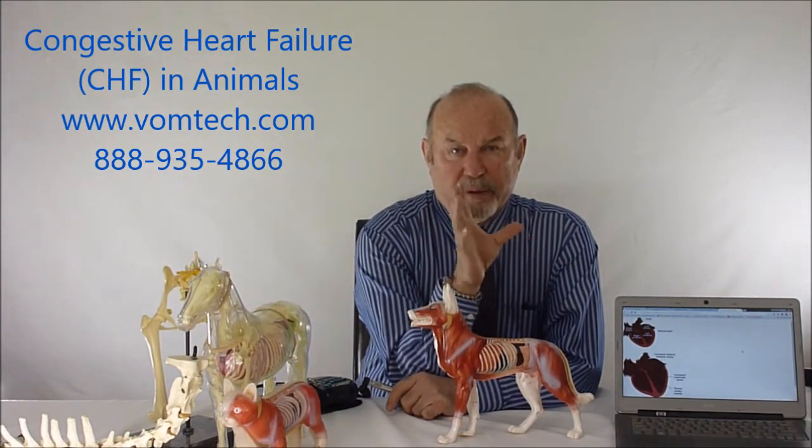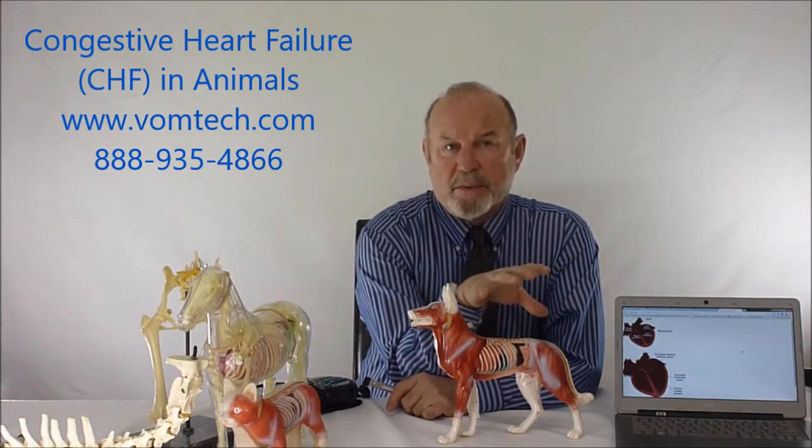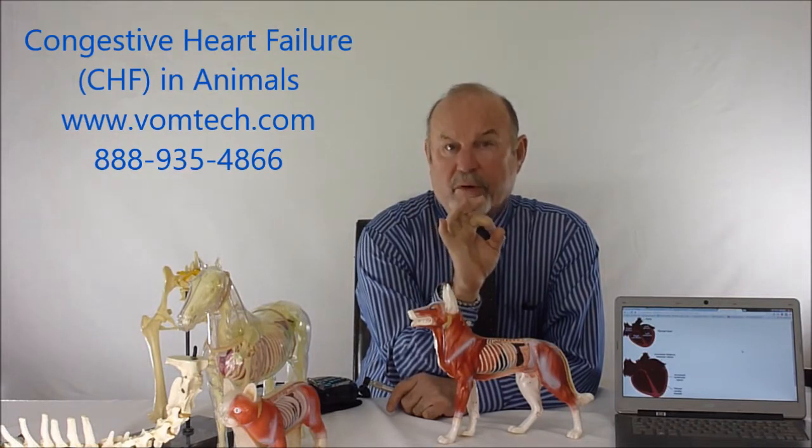We have to remember that the great vessels of the heart, which plug up in the human and give us heart attacks, can be compromised. Dogs don't have heart attacks because they're not around for 50 years to plug up their vessels. However, increased sympathetic tonus will decrease the actual lumen of the great vessels of the heart.